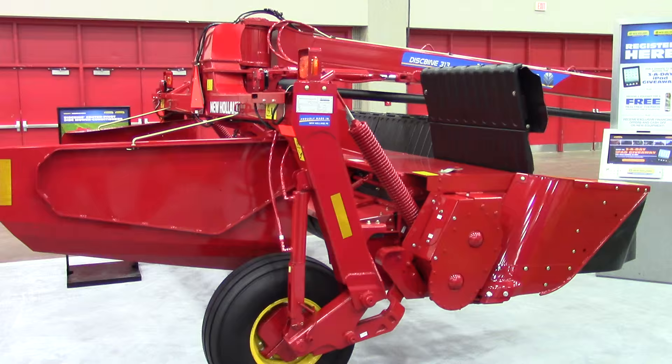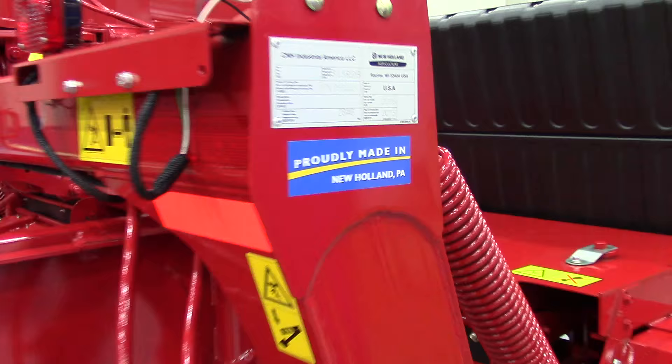Here's a Discbind 313 from New Holland. As you can see, it's proudly made in New Holland, Pennsylvania.